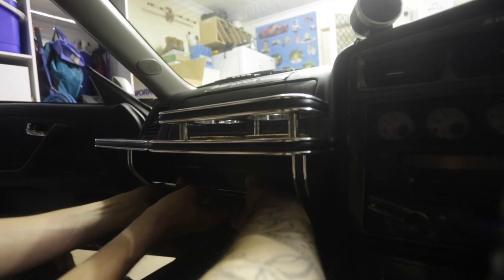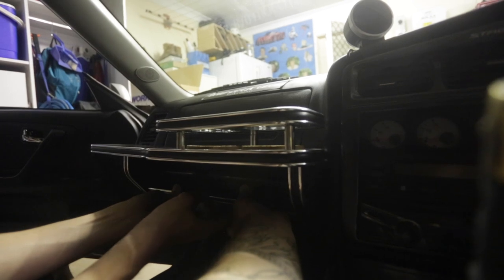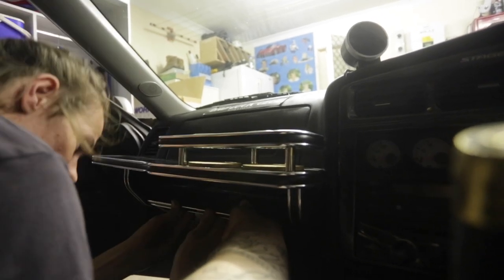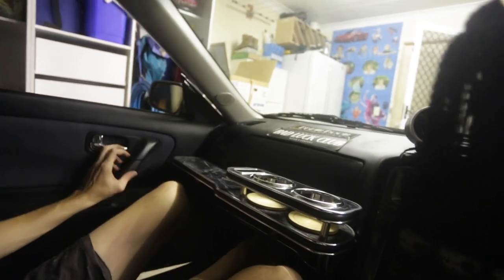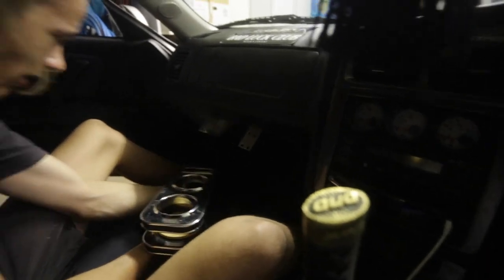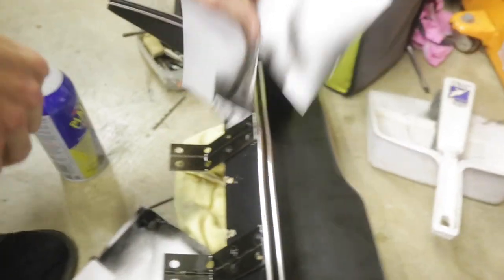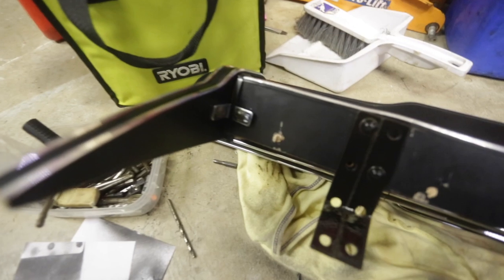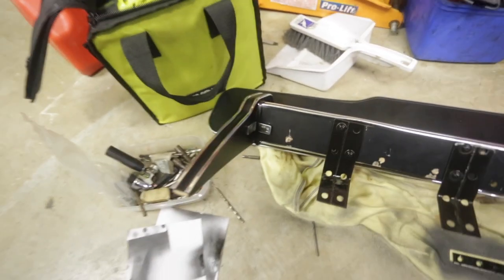I'm pretty happy with that to be honest. The bracket has the slightest overhang but if I go any shorter it'll fall into the hole. Sweet — it's like perfect. I'll fix this bracket up. This is the bracket we had to make because we broke that bit off, but it works.